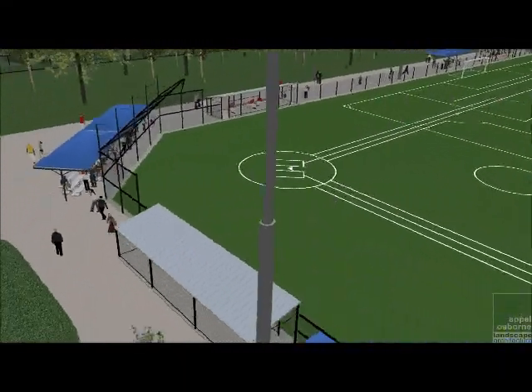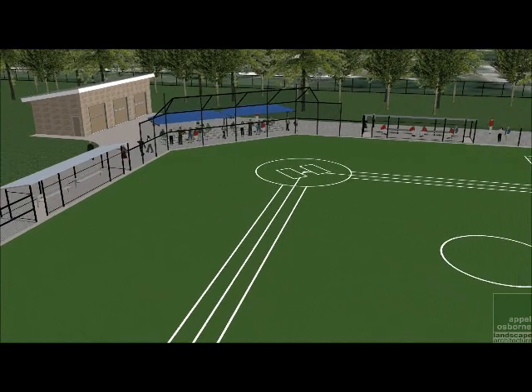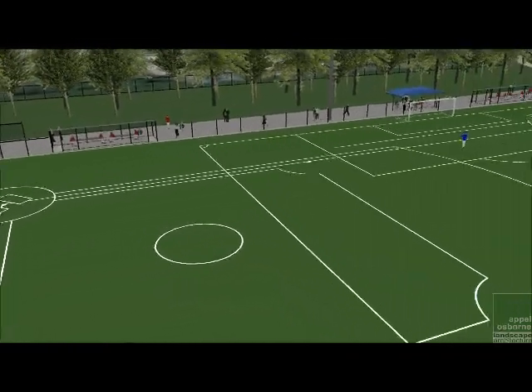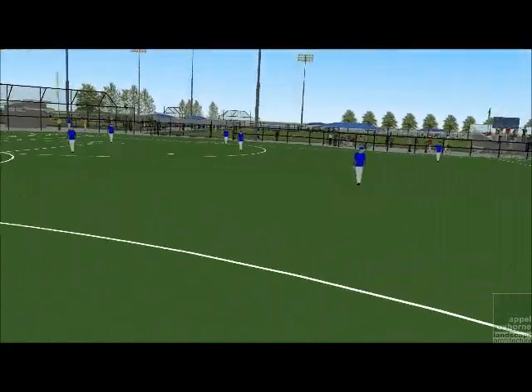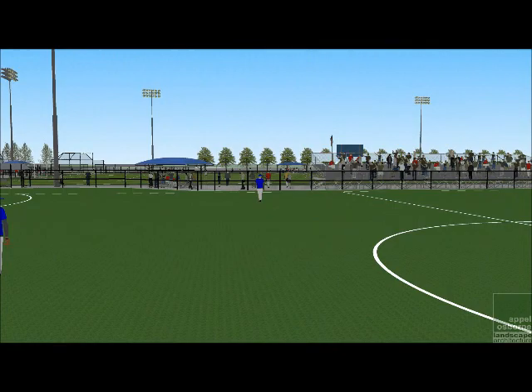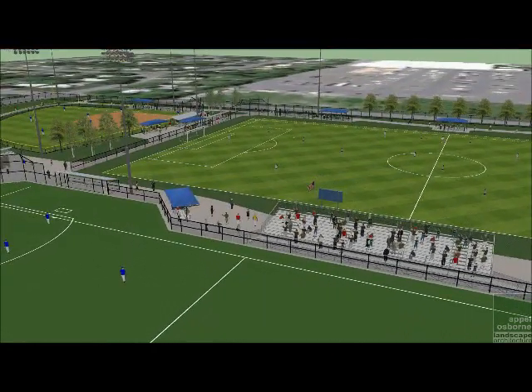The fourth field supports a multitude of sports including, but not limited to, Little League and full-sized baseball, softball, soccer, lacrosse, and even possibly football. The synthetic turf will be durable, safe, and allow for a consistent, accessible playing surface in all weather conditions.